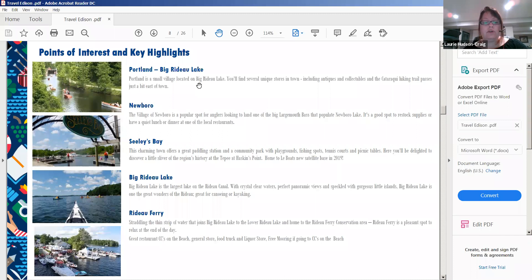Rideau Ferry is not far from Smiths Falls and has a great restaurant called CC's on the Rideau. They even named a hamburger after us — the LaBo Burger. It's a great spot to replenish food supplies, with a convenience store and a little bakery as well.